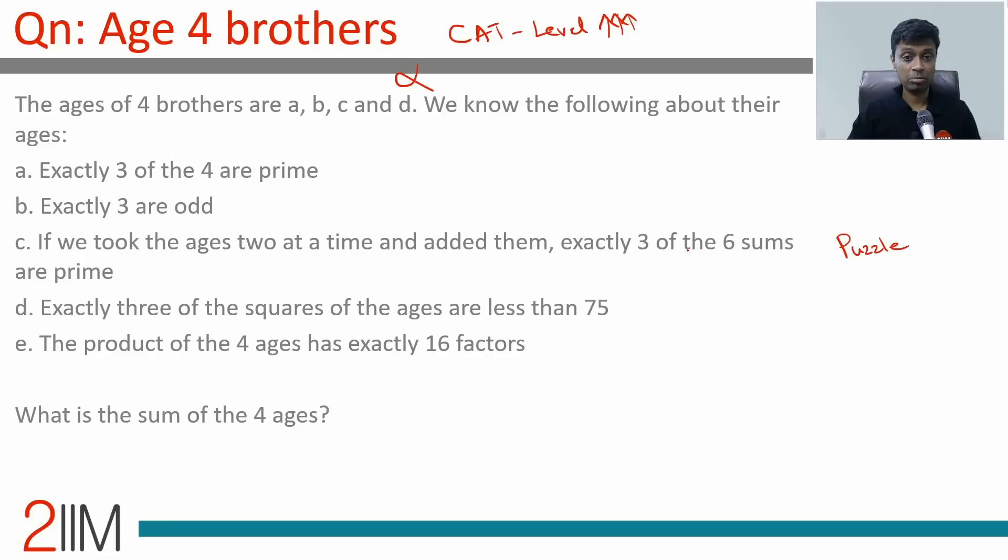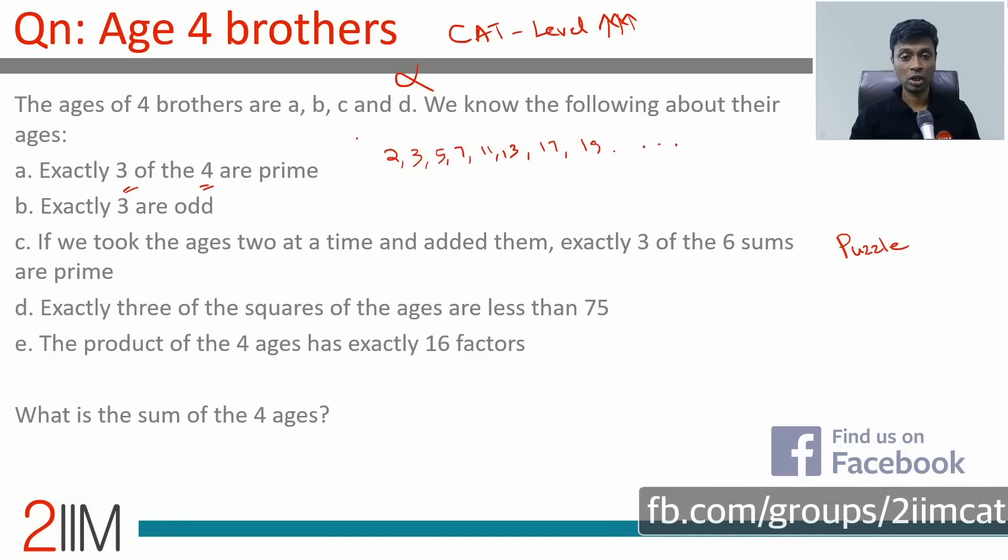Without any more background, let's jump in. The ages of four brothers are a, b, c, and d. We know the following: exactly three of the four ages are prime — prime numbers like 2, 3, 5, 7, 11, 13, 17, 19, etc. And exactly three of the four are odd.